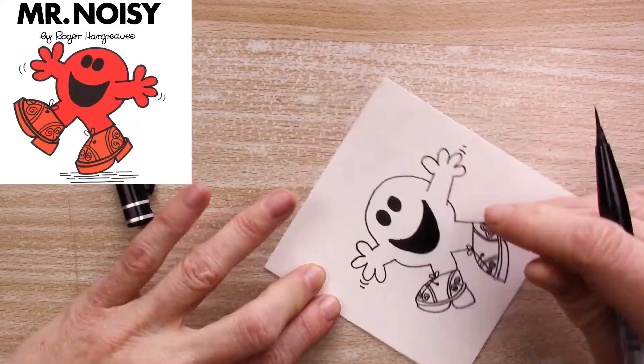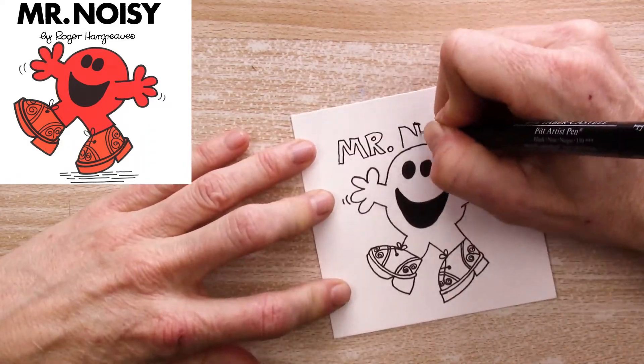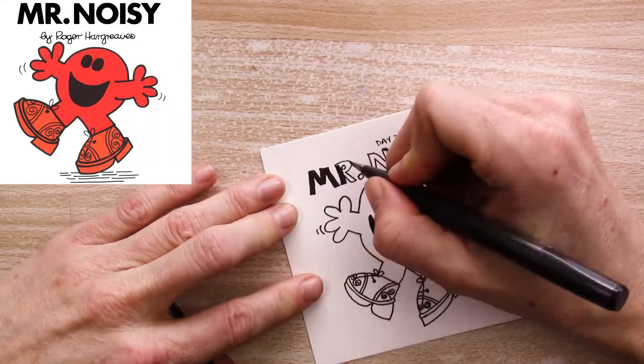I wasn't going to do daily videos for this challenge, but this one was pretty easy to do and I may do a few more throughout the month as my time allows, so make sure you subscribe and hit the notification bell if you'd like to see what I draw for the other prompts.